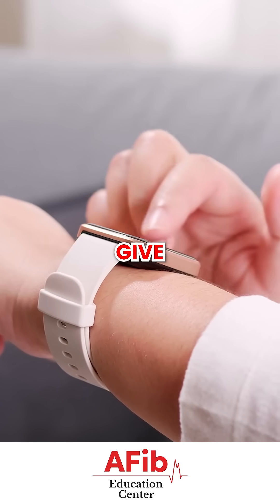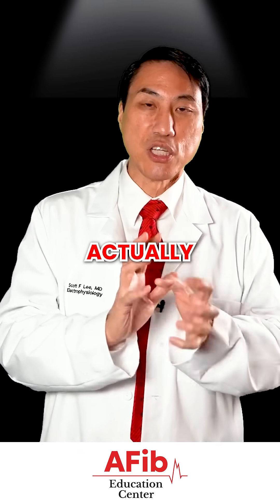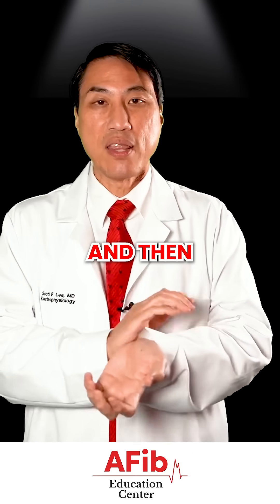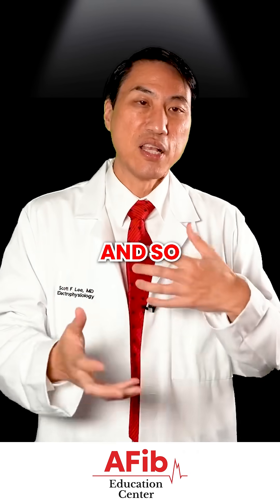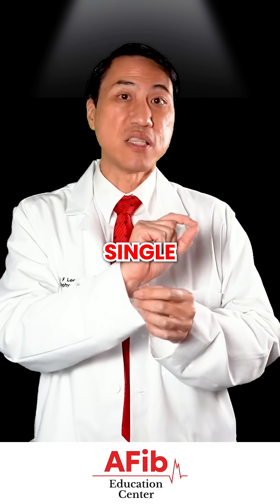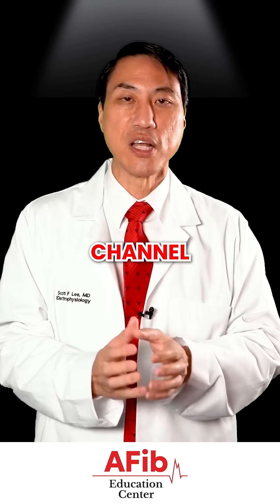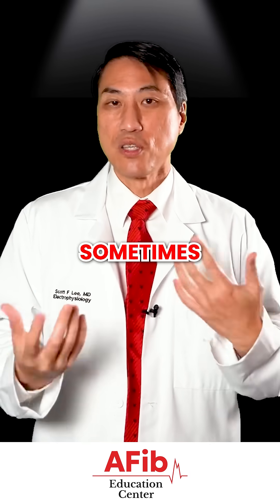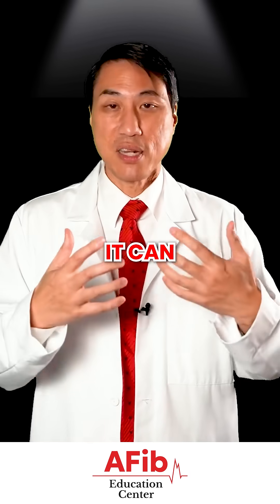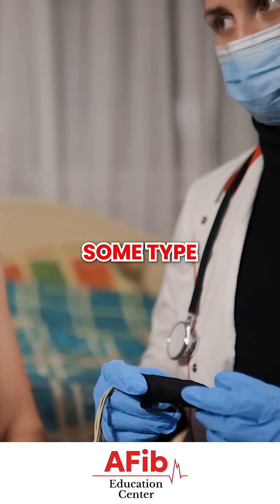Some of the Apple smartwatches actually give you a rhythm tracing. They have infrared sensors that can sense both the heart rate, and they're also in contact with your skin so they can sense the electricity as well. They can provide almost like a single channel EKG — not 12 leads like a full EKG, but a single channel EKG. And unless you're moving around and there's a lot of artifact, sometimes it's very interpretable.